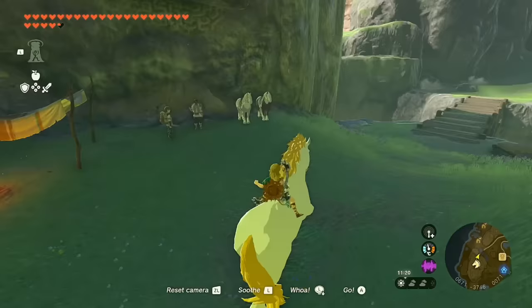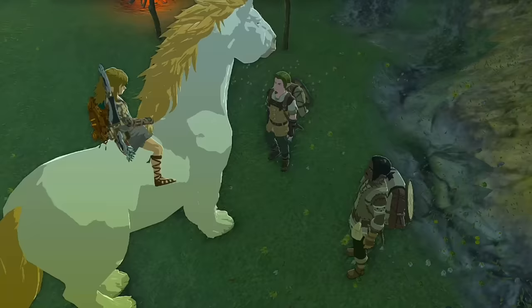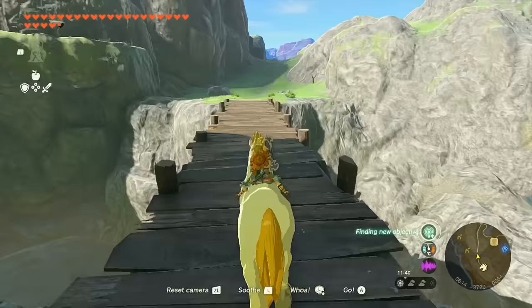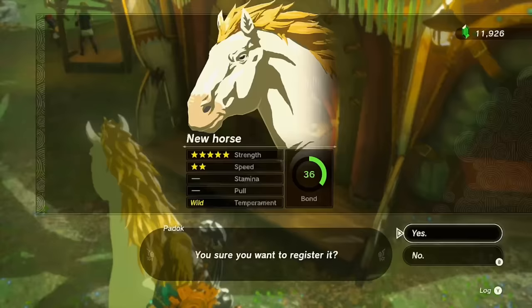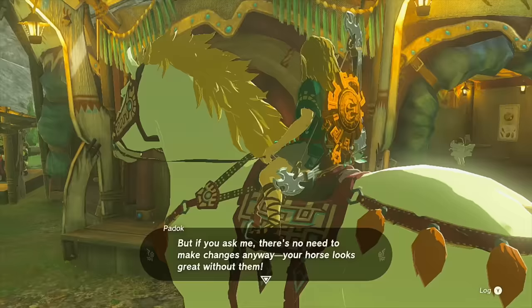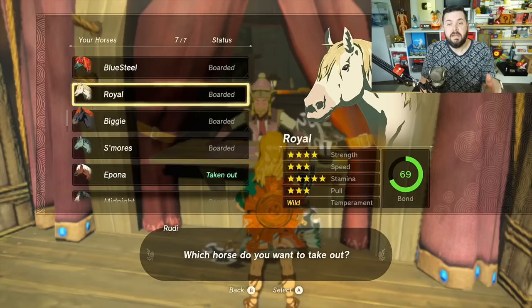The Giant White Stallion is incapable of sprinting, however it is very fast. After you get it, talk to the NPCs nearby — they'll be impressed. Make sure to take it all the way back to the stable to register it. The Giant White Stallion has stats of 5/2/0/0. It is one of the unique horses where you are not allowed to change its equipment, mane, or anything else about it — this is how it looks, permanently.